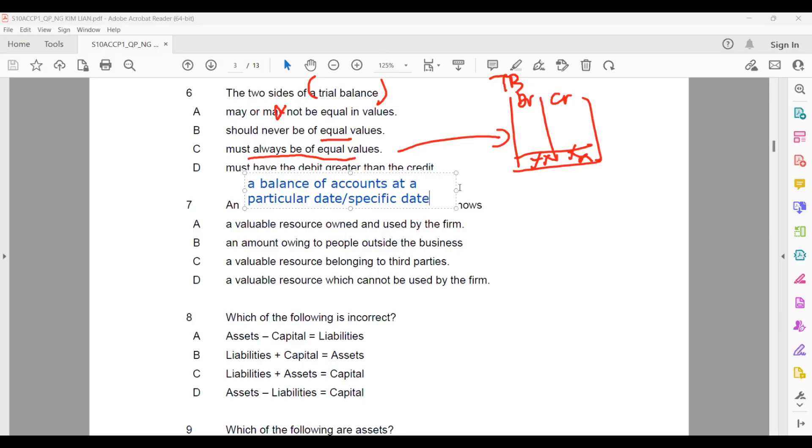That is the definition of the trial balance — the balances of all accounts at a specific date. Question seven: an asset in the statement of financial position shows the value of resources owned and used by the firm — we buy it and intend to use it, which normally refers to the non-current asset. An amount owed to people outside is a liability. Resources belonging to a third party are not the business's asset. So the answer is A.